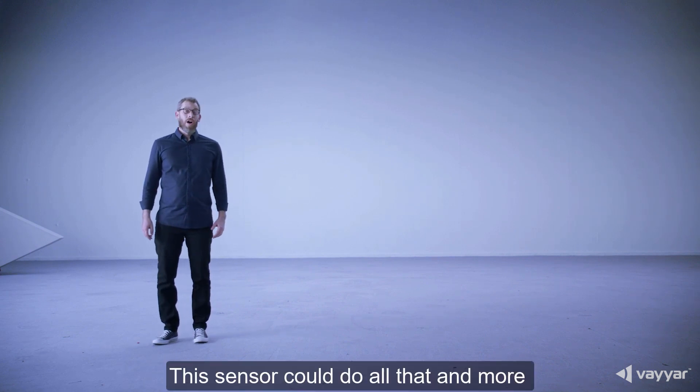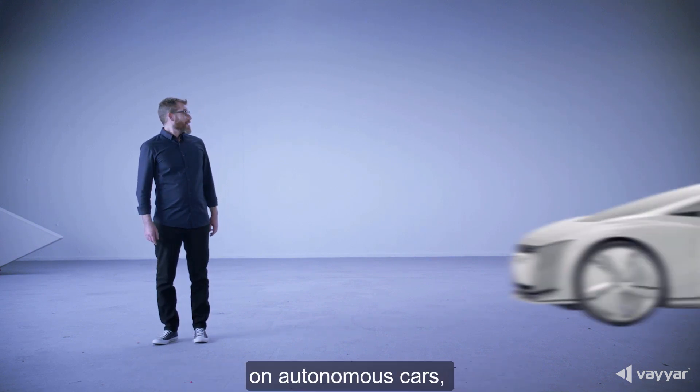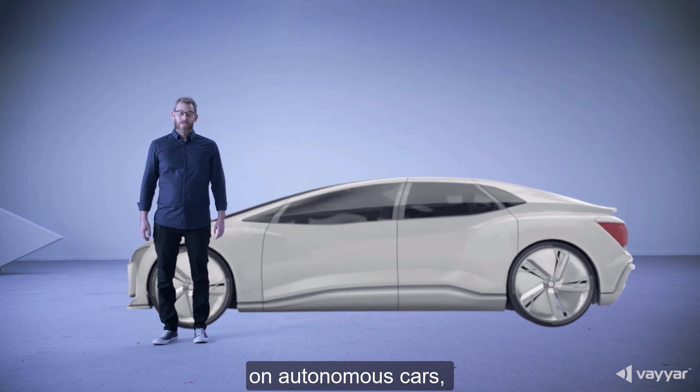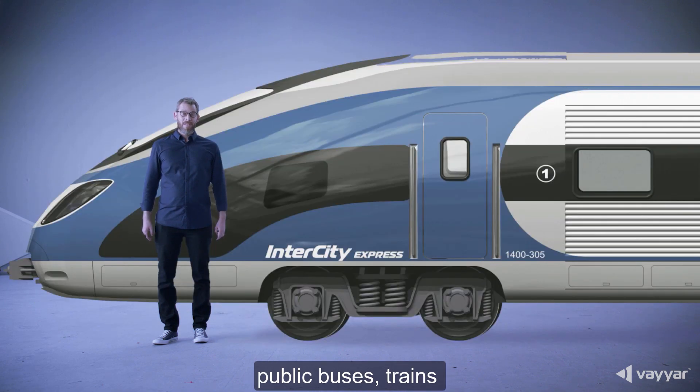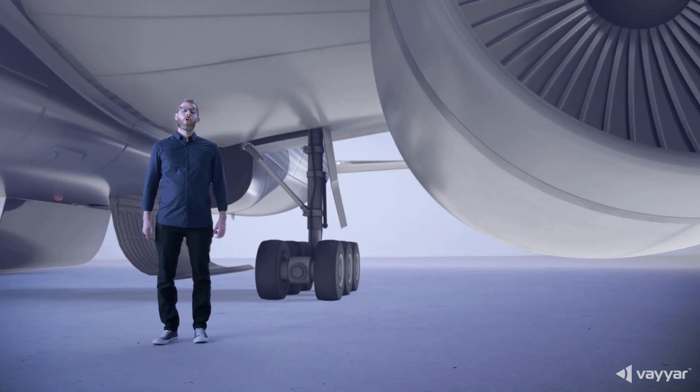This sensor could do all that and more on autonomous cars, school buses, public buses, trains, or planes.